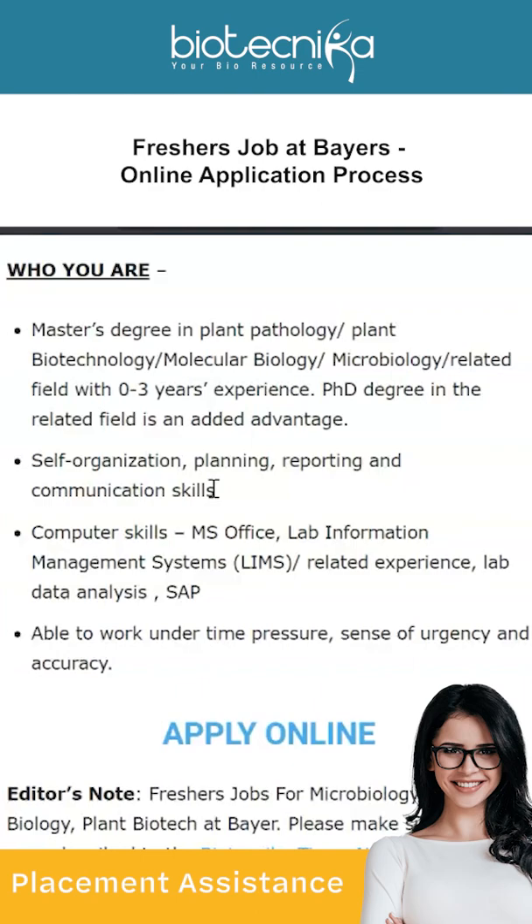Check out that link in the description as well. Make sure you download the Biotechnica app because all of these jobs are posted in real time — every hour the app is refreshed with new jobs, so you'll be first to apply. All the best and see you in the next video!